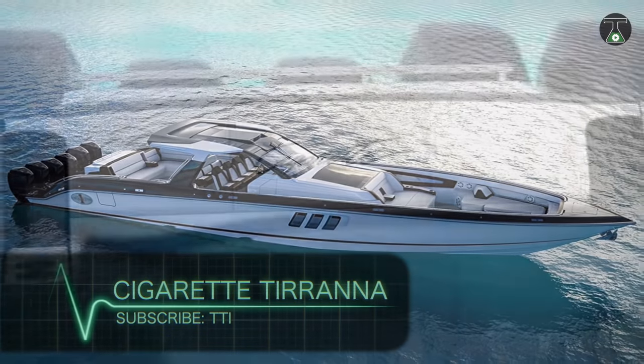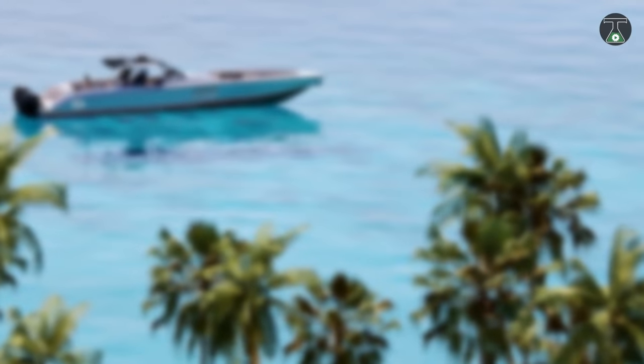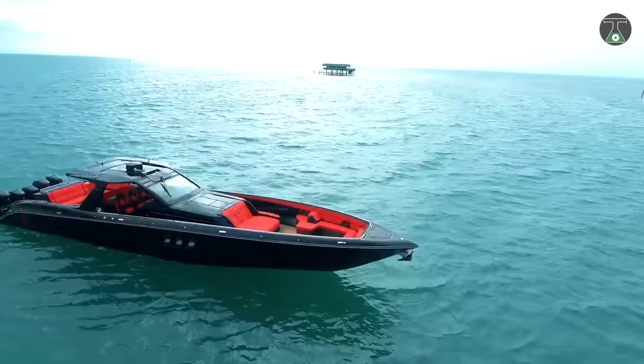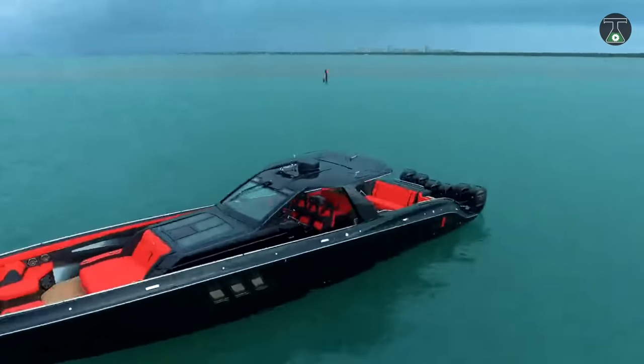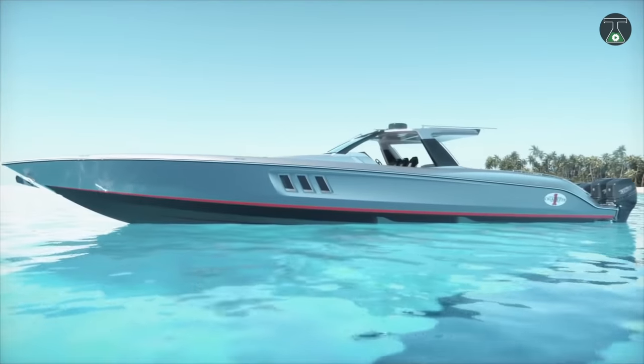Cigarette Tirana. The Cigarette Tirana integrates style and elegance in one classy and difficult-to-ignore package. Powered by six Mercury Racing Verado 400R outboard engines, this luxury vehicle is 59 feet of pure luxurious design.